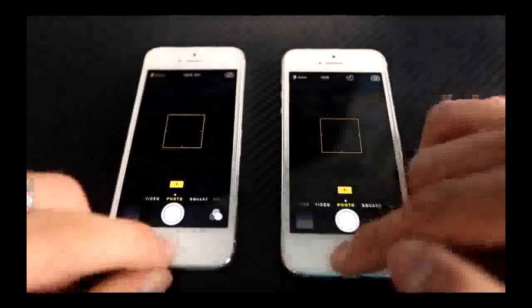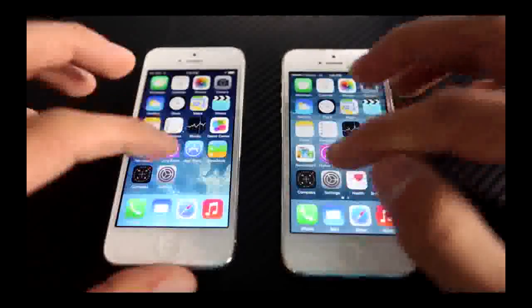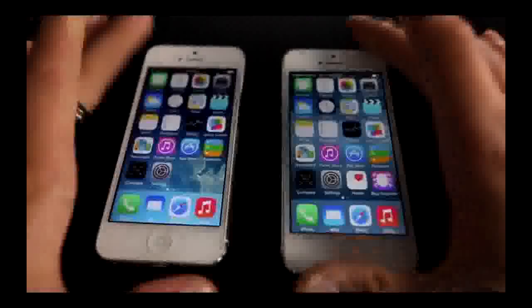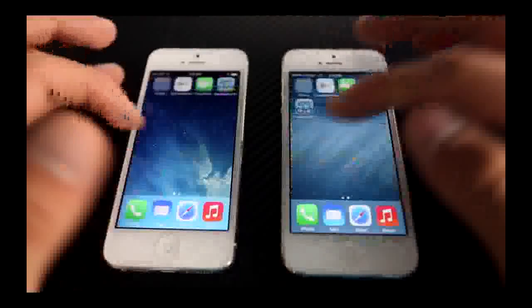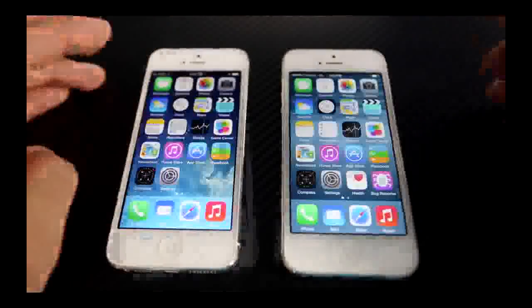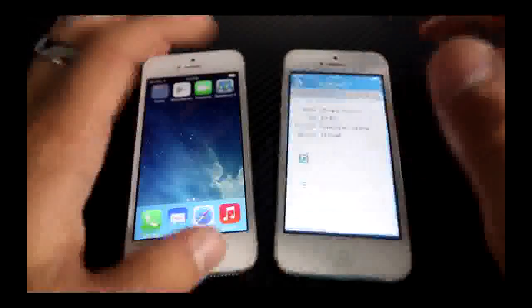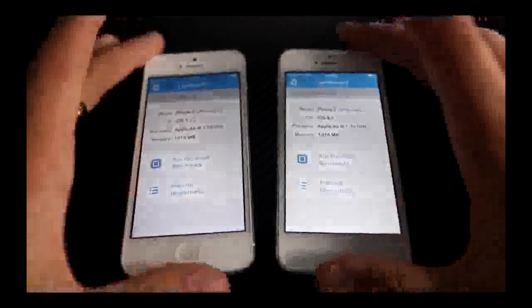For the next test, I'm going to make sure everything is cleared from the multitasking bar. We're just going to launch a couple of applications to see usability-wise how they stack up. Camera application — iOS 7 loaded just a pinch faster than iOS 8. Next, we're going to go into Settings, and again it loaded just a little bit faster. So generally they're up to par — both very much similar.